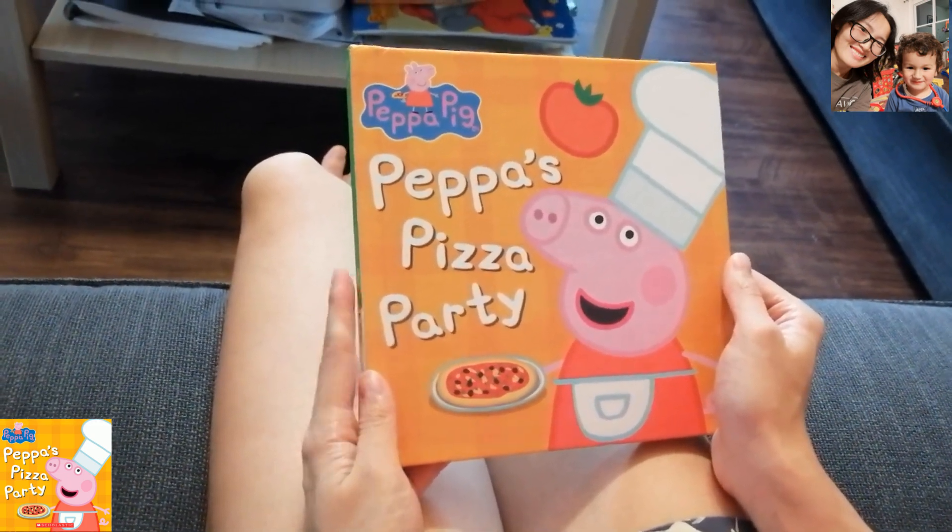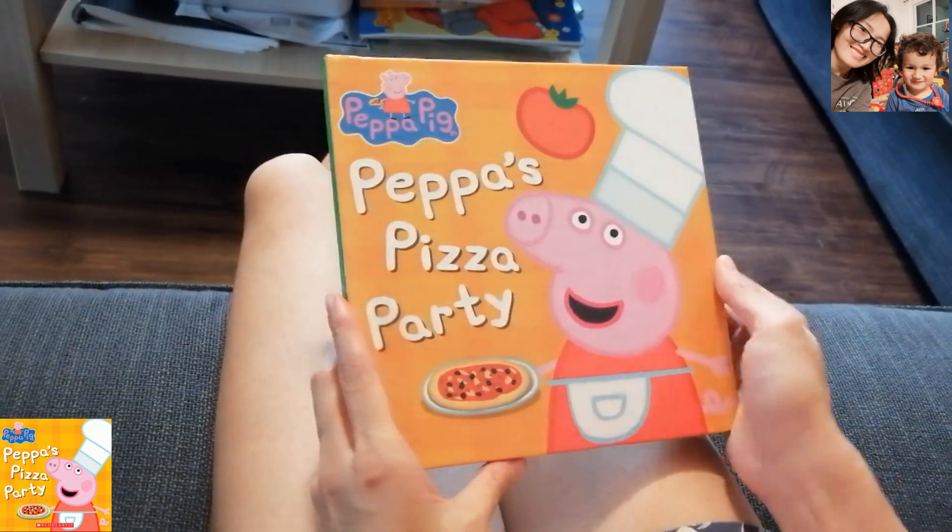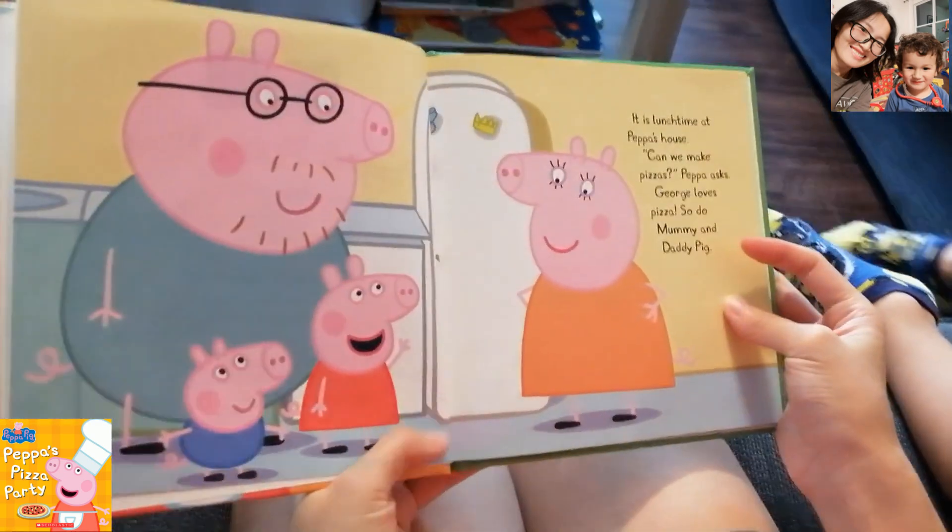Peppa's Pizza Party! Do you like pizza? Yeah, I like pizza too.